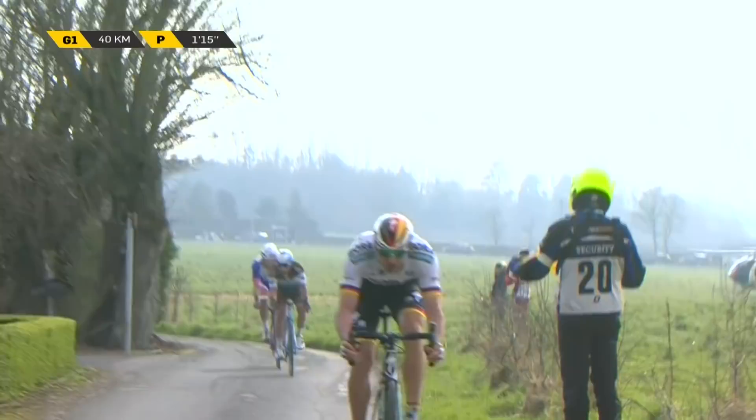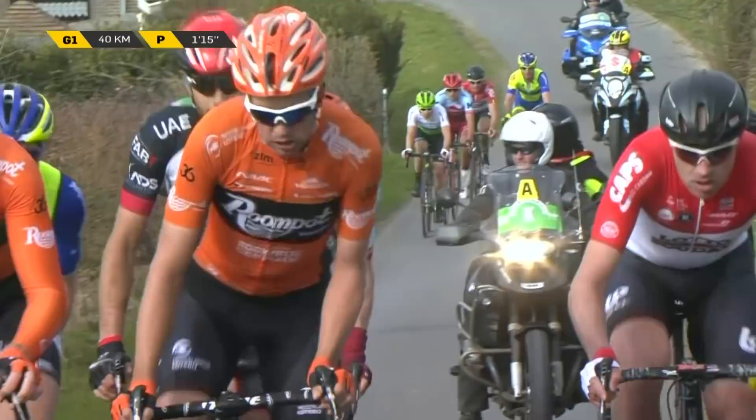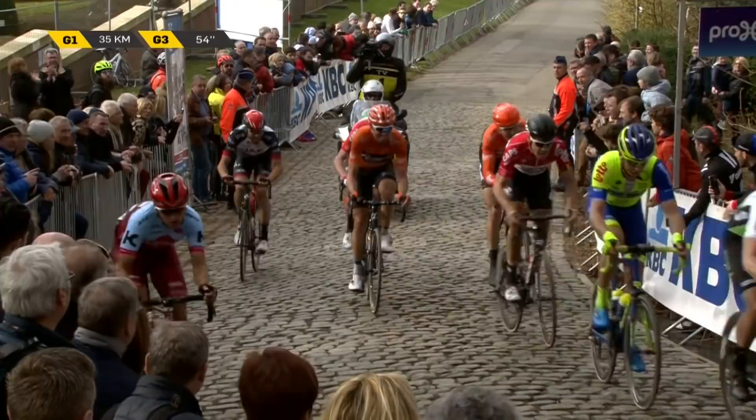We're talking over a minute now to the four riders chasing, as we're on to the Kemmelberg for the final time — the last test, the last chance, the last launch pad. And it's a breakaway that's gone up the road that has a chance here.